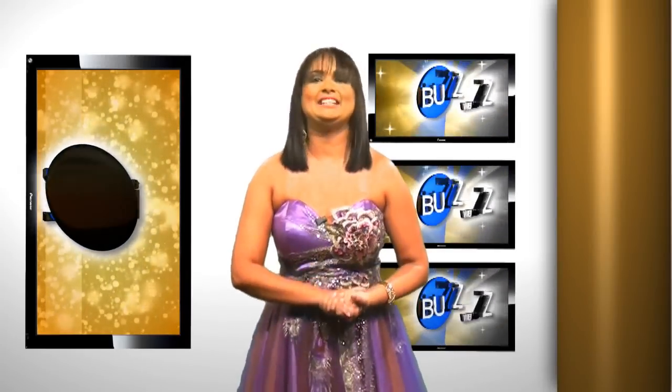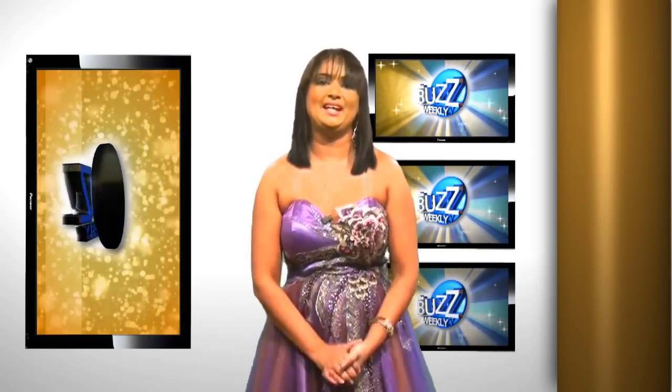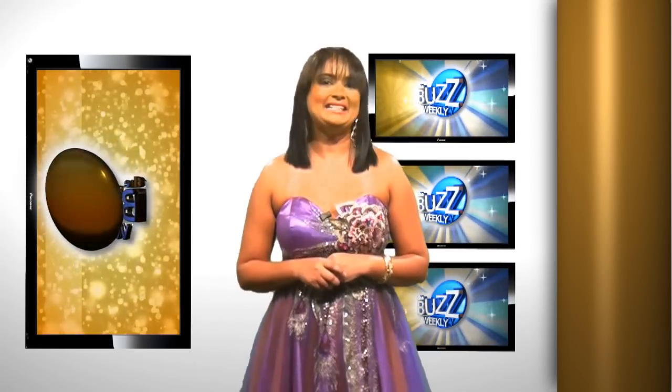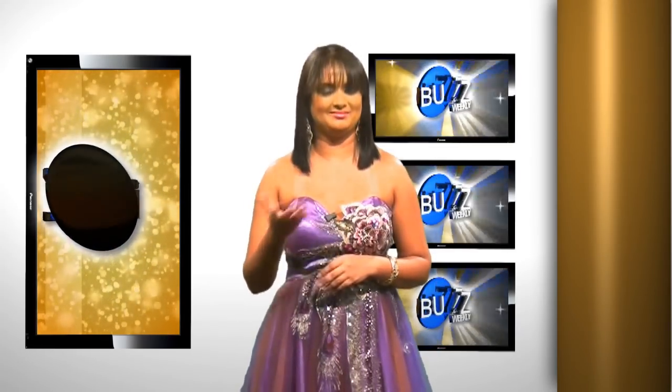Recently, MAC Cosmetics held their Spring/Summer 2012 trends presentation in Aruba, and only The Buzz Weekly has the scoop on what's the hottest makeup trends this season. To tell us more, I enlisted the help of makeup artist Diane John.